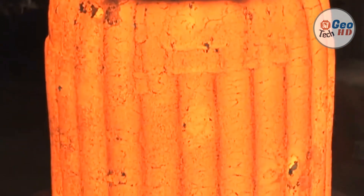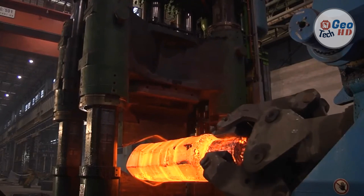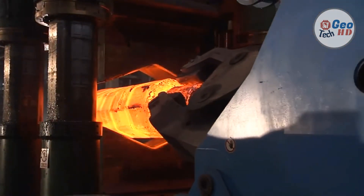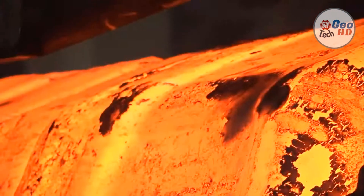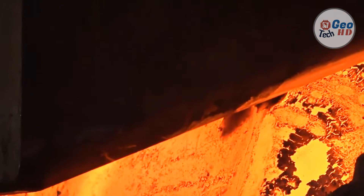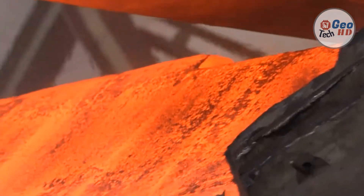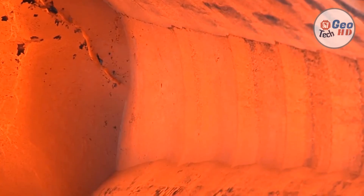Common forging processes include: roll forging, swaging, cogging, open die forging, impression die forging, closed die forging, press forging, cold forging, automatic hot forging, and upsetting. There are many different kinds of forging processes available; however, they can be grouped into three main classes: drawn out, where length increases and cross-section decreases; upset, where length decreases and cross-section increases; and squeezed in enclosed compression dies, which produces multidirectional flow.